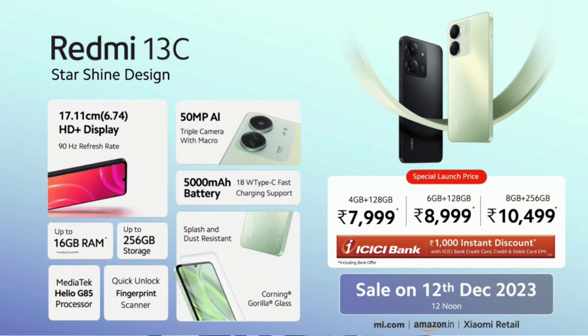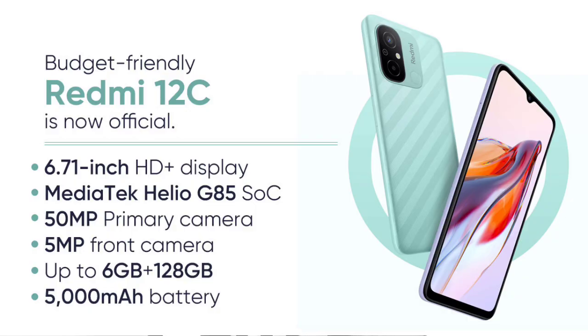This 13C 4G variant is launched in the budget segment at around ₹7000. We previously had the 12C 4G variant in this segment, and the 13C 4G is an upgrade over it.